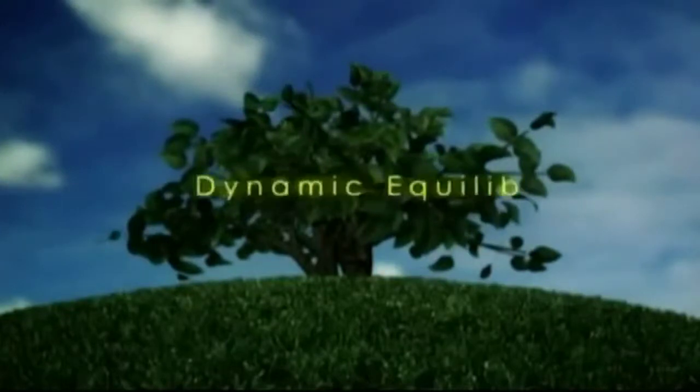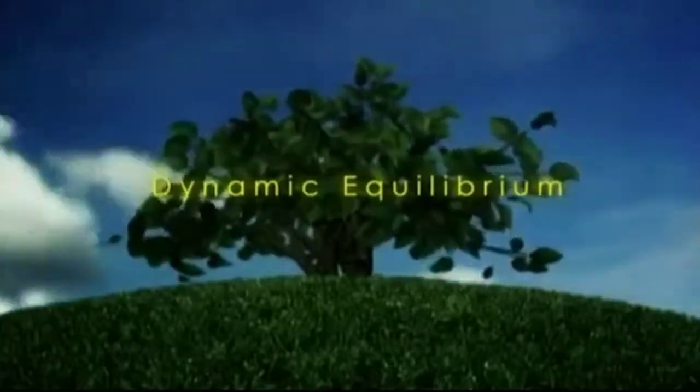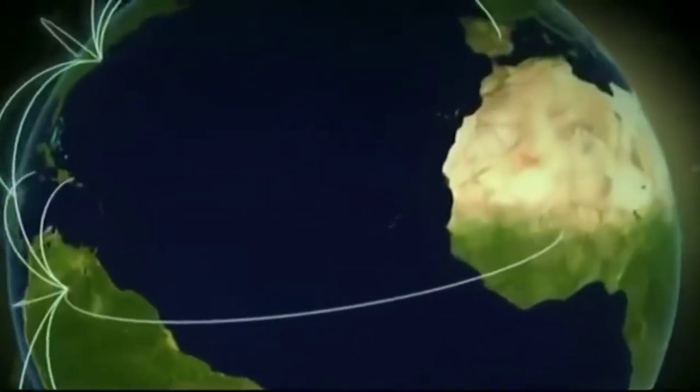This is called dynamic equilibrium. In other words, if we use up trees faster than they can be grown back, we have a serious problem, for it is unsustainable. So, how do we track this inventory, especially when we recognize that all of this stuff is scattered everywhere?